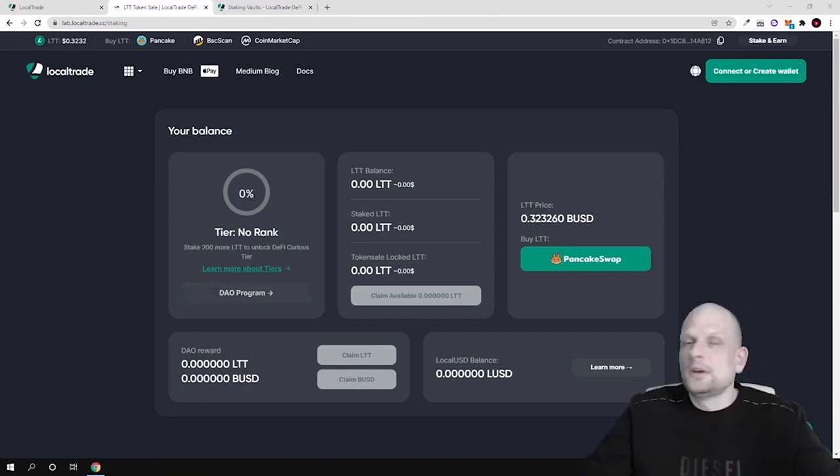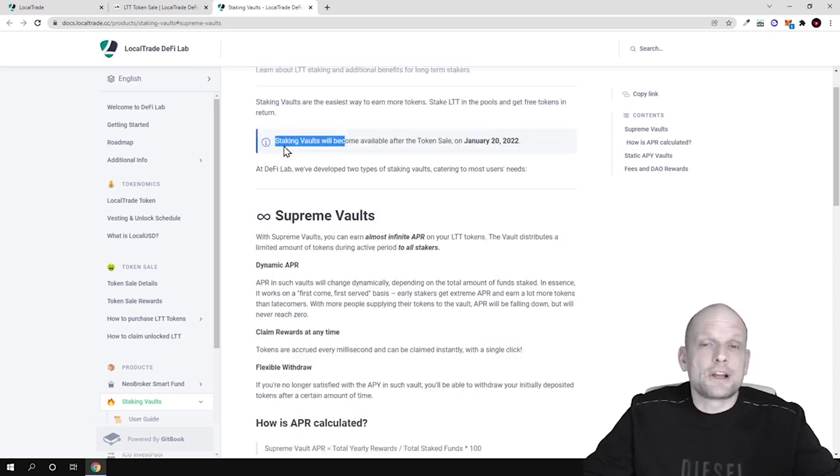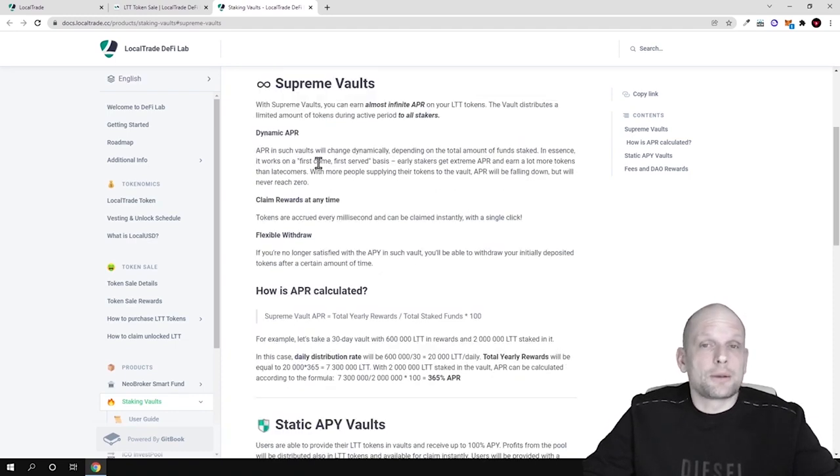Here on the staking page — I'll leave the link in the description — there are different staking options. There will be staking vaults and also a launch pool. As you can see, staking vaults will become available after the token sale on the 20th of January. The first option is a launch pool where you will be able to make unlimited profits — it works on a first-come, first-served basis.